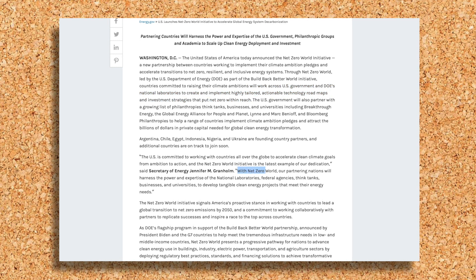According to the US Secretary of Energy, Jennifer Granholm, the partnering nations will harness the power and expertise of the national laboratories. And since Argonne may have a game changer in their lab, the Net-Zero World Initiative may create new business opportunities for GEVO.